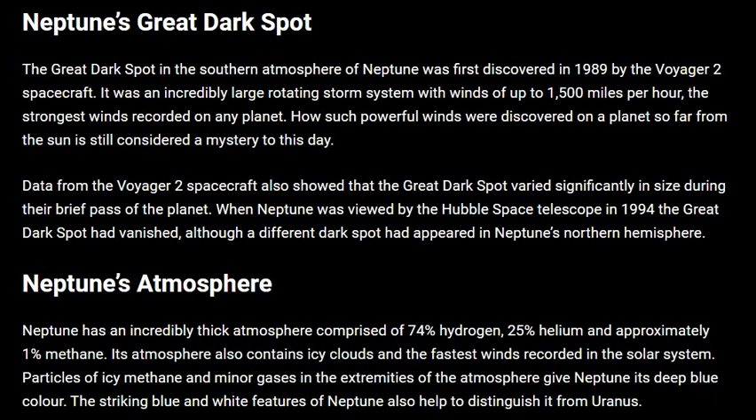Its atmosphere also contains icy clouds and the fastest winds recorded in the solar system. Particles of icy methane and minor gases in the extremities of the atmosphere give Neptune its deep blue color. The striking blue and white features of Neptune also help to distinguish it from Uranus.